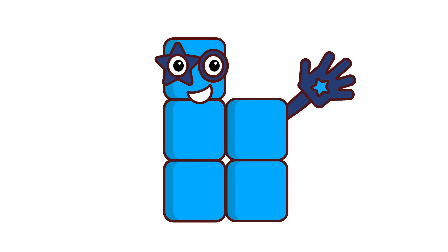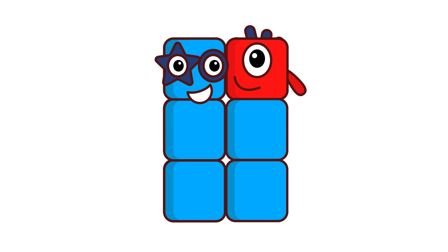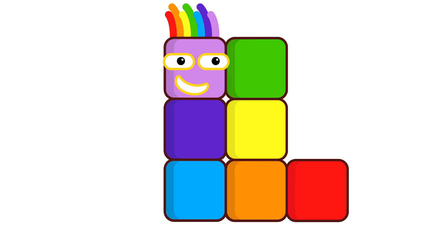I'm number block 5. I'm number block 6. 6 plus 1 equals 7.